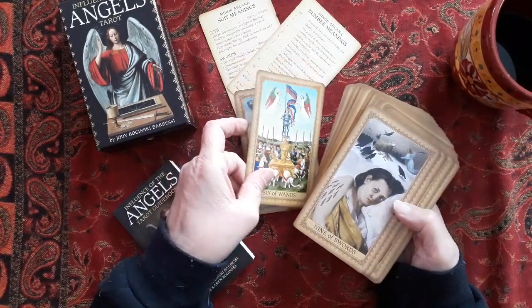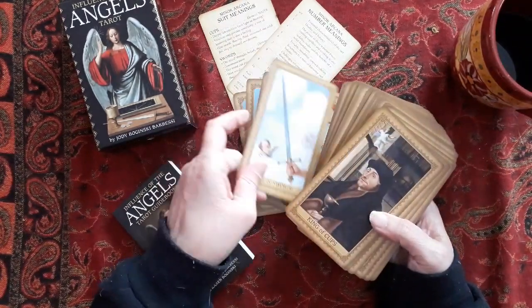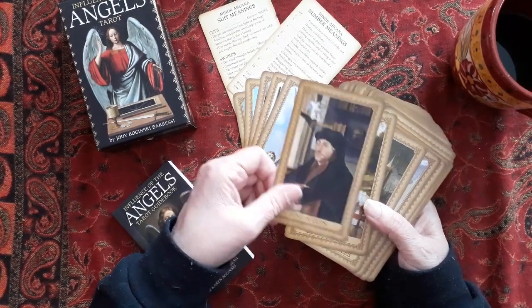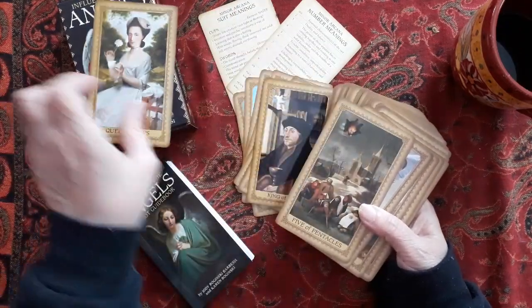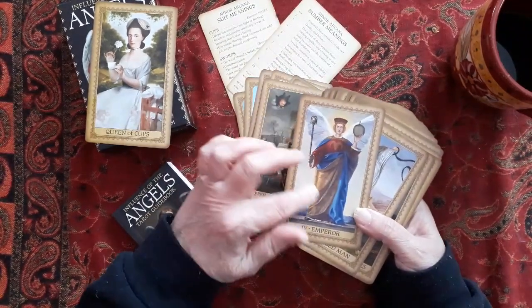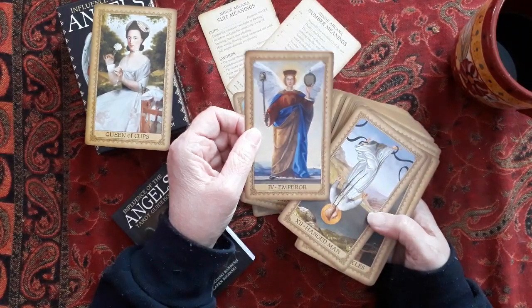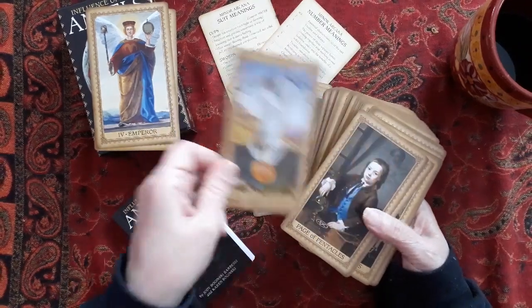It's a collage deck to some extent, an art deck to some extent. The court cards are all of people — when you read the book you'll find out about who this person is. All the court cards are of people that lived in history. The majors all have an angel attached to them. There is an angel they talk about in the book, and they all have wings — so all the majors have wings in them.